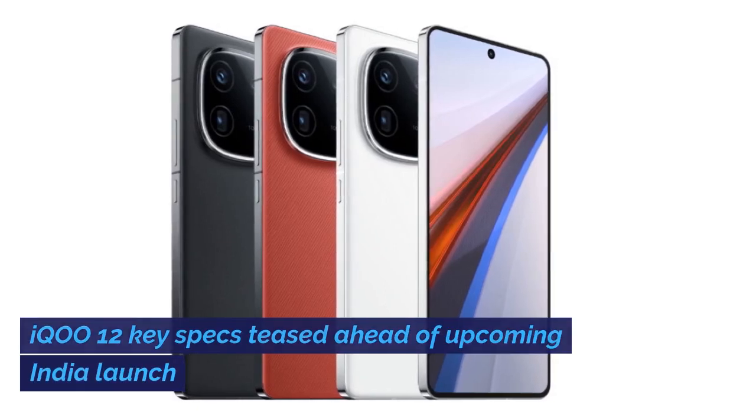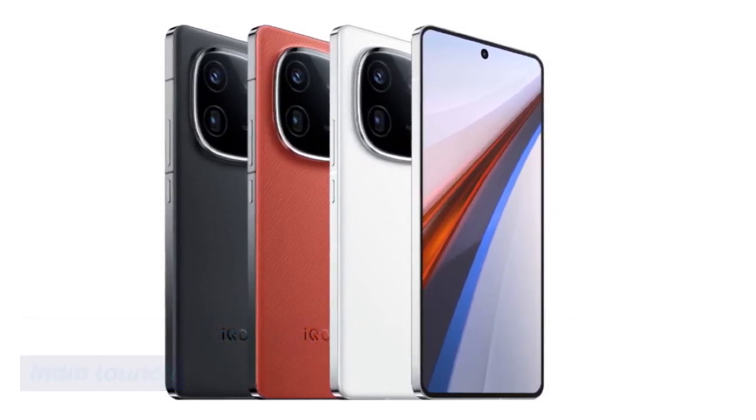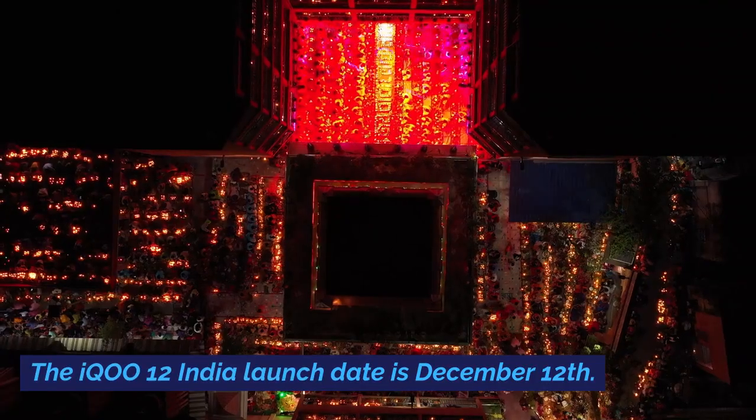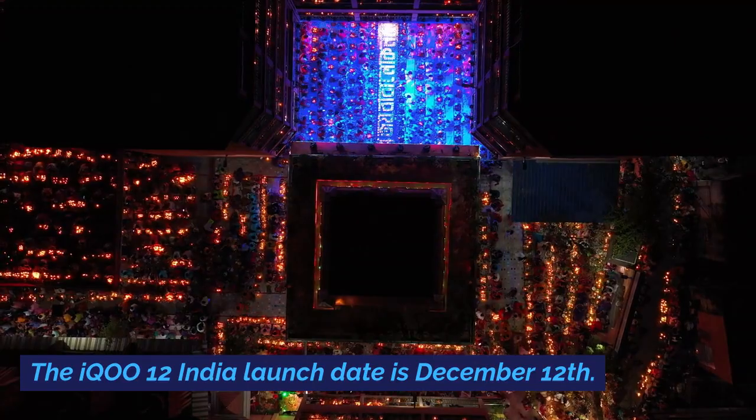iQoo 12 key specs have been teased ahead of the upcoming India launch. Teasers confirm key specifications, and the iQoo 12 India launch date is December 12th.